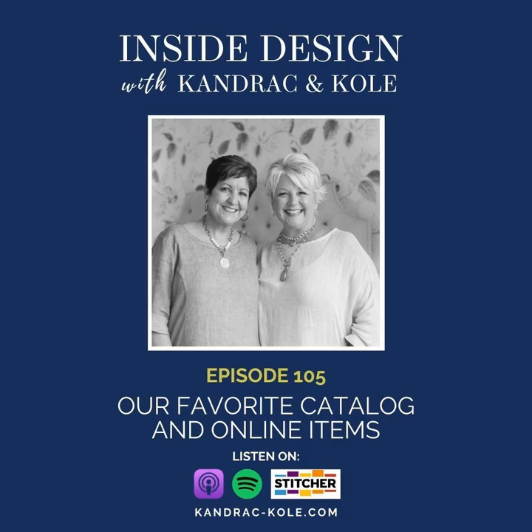Welcome to Inside Design with Kandrac and Cole, hosted by two nationally published Atlanta interior designers, Joanne Kandrac and Kelly Cole. These energetic women are also world travelers, charity givers, and bloggers, with a wealth of information to share and stories to tell about the interior design world.